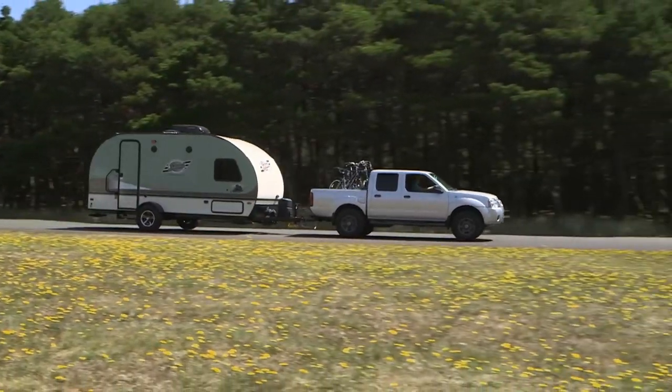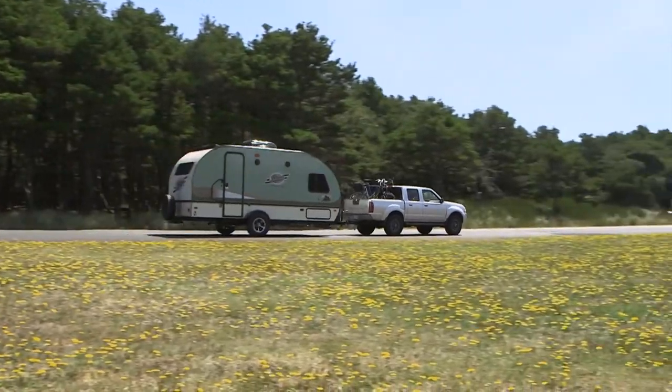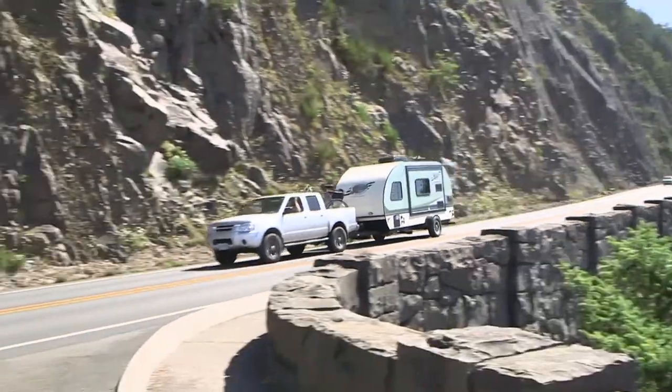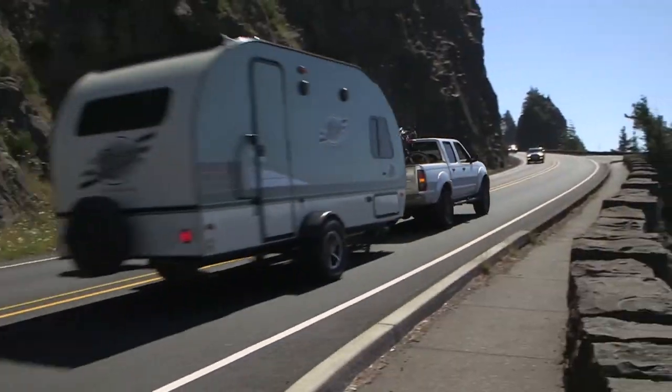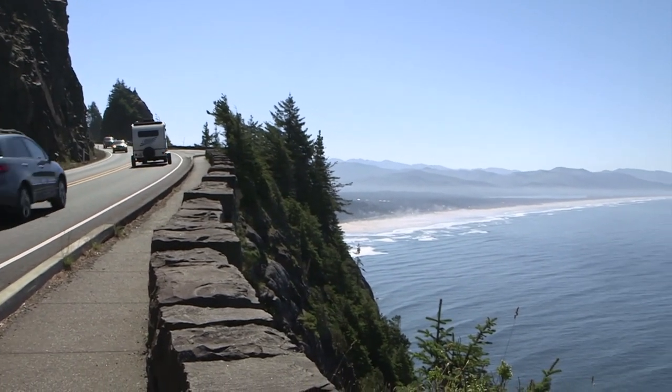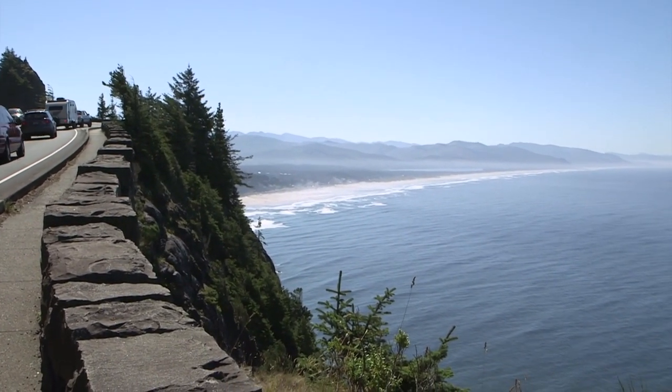The R-Pod was a good match-up for our Nissan Frontier pickup and would likewise tow well with other small vehicles. Easy handling and effortless towing made our Oregon Coast adventure even more relaxing and enjoyable.